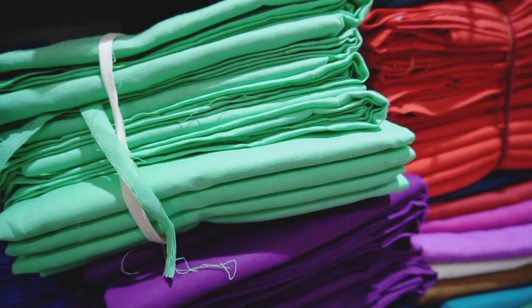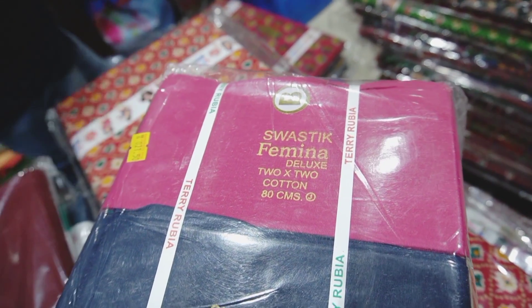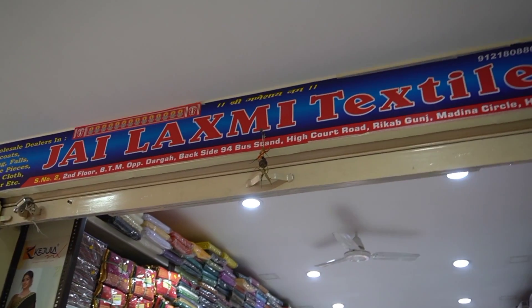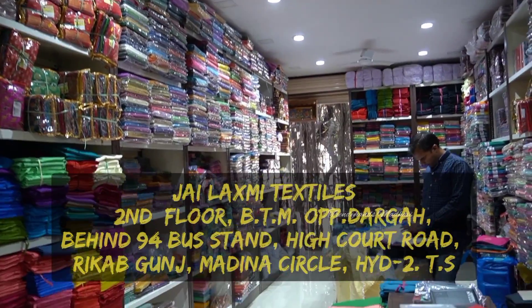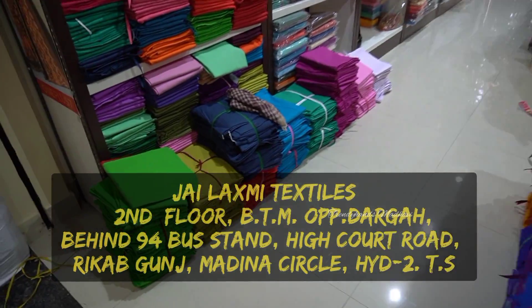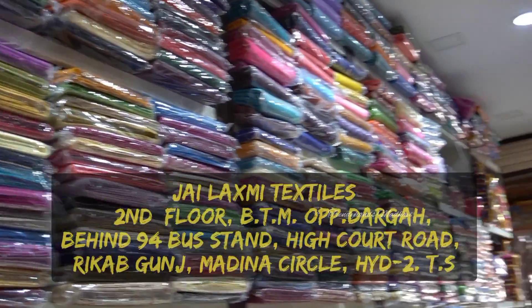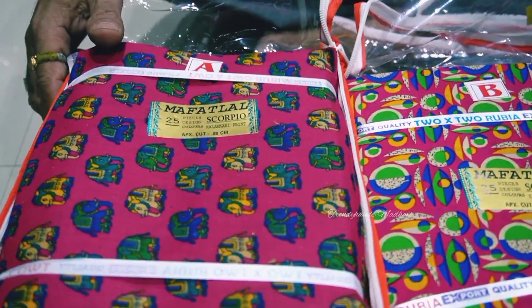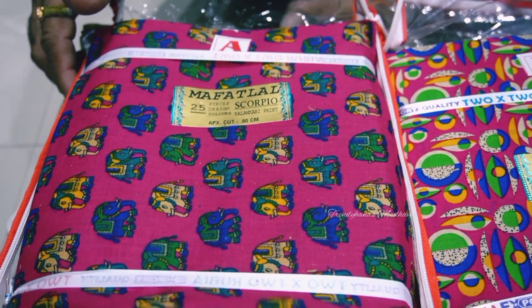Hi friends, welcome back to Trendy Hands. I am Advi. This video covers tailoring clothing materials, linings, and blouse pieces at 20 rupees, and falls at 9 rupees. We are at Jai Lakshmi Textiles, High Court Road, 94 bus stand, Madina circle, Rajdhani Saree Center, first floor.